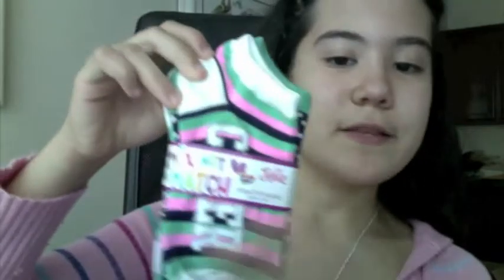I'm obsessed with cheerleading. I got the necklace like I got last week, and this week it's cheerleading socks. So it's the mix, not match.